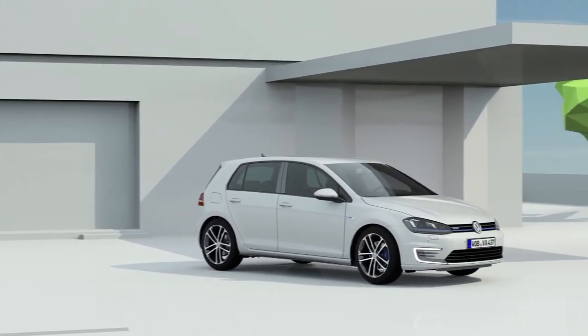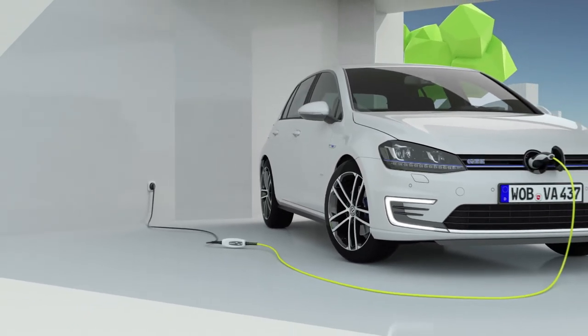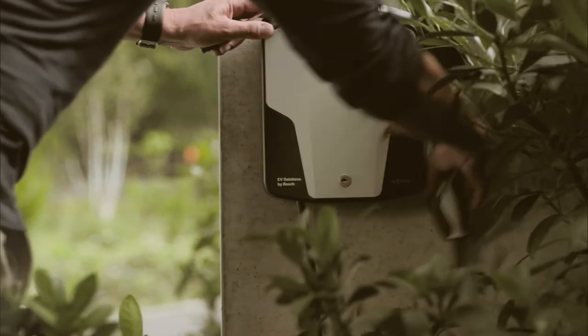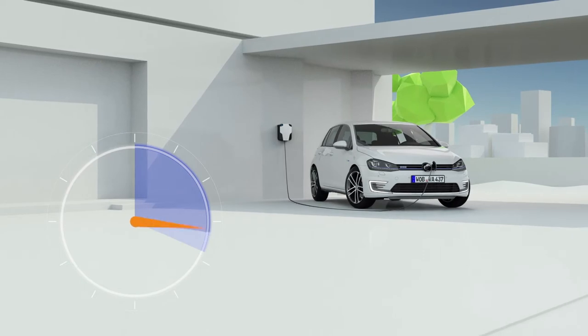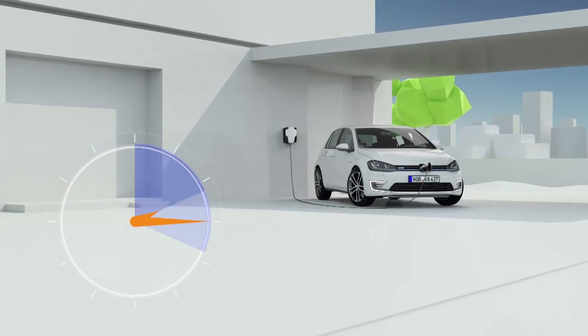To charge it, you can always opt for a conventional plug like the one you have at home. The batteries will be back to 100% in 3 hours and 45 minutes. Even so, the fastest and most efficient way to charge the vehicle is to use the device called Wallbox, offered optionally by Volkswagen for installation in your own garage. Thanks to the power this system supplies, the charging operation is reduced to just 2 hours and 15 minutes.